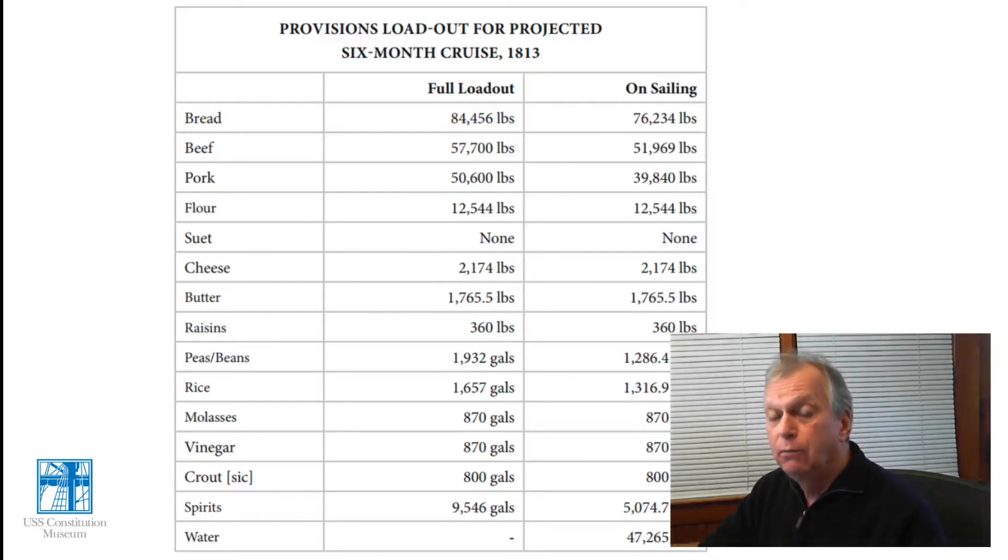In this chart, again drawn from Food and Drink in the U.S. Navy, we can see the provisioned loadout projected for a six-month cruise during the War of 1812. It shows two columns: the full expected loadout of food required for that period, and how much the ship actually had on board at the time it was sailing. There were discrepancies between what was expected and what they were actually carrying, which often meant they might not have enough to last six months, or they expected to resupply at port stops along the way.